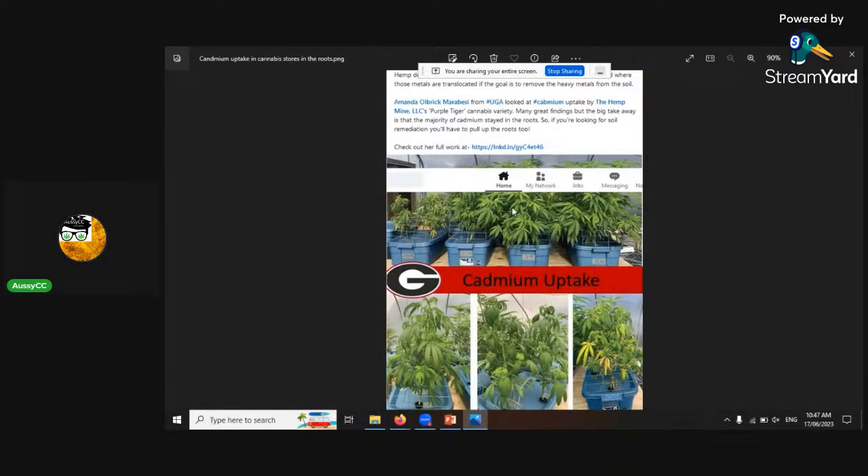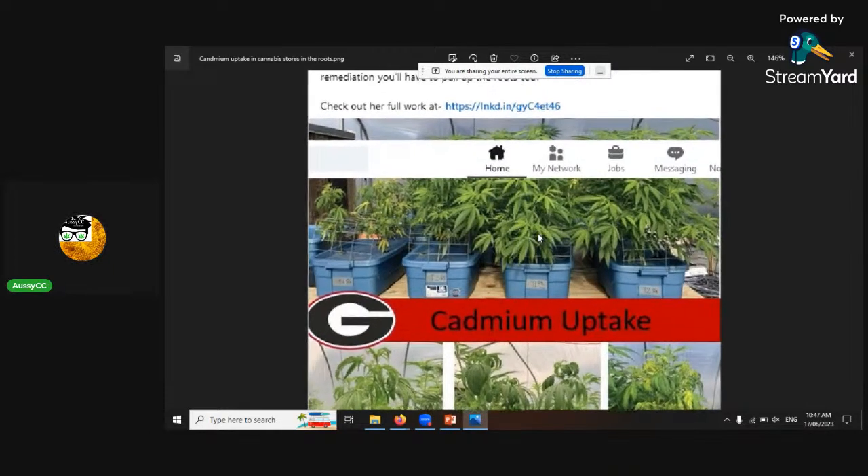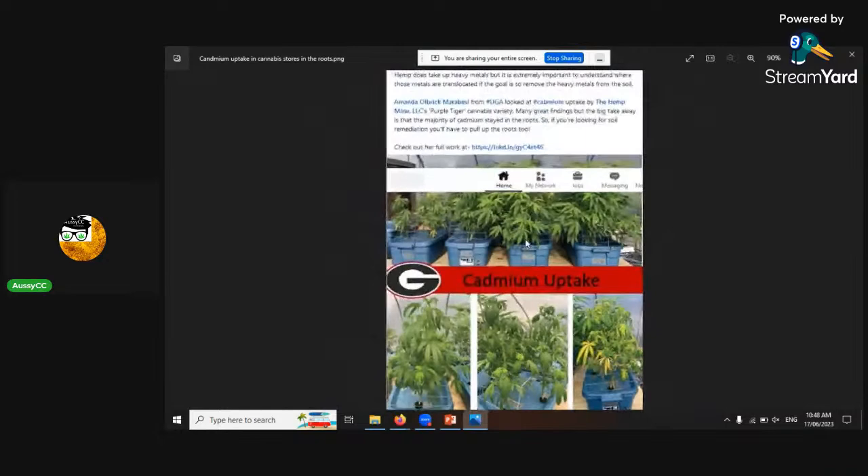This is an experiment done with cadmium and cannabis to see what levels accumulate and what's maintained in soil. The big finding: cannabis does take up heavy metals, but it's extremely important to understand where those metals are translocated. The big takeaway is that the majority of cadmium stays in the roots. So for soil remediation you'll have to pull up the roots too. Cadmium, being a heavy metal, doesn't transport through the plant tissue very well — it stays in the roots.